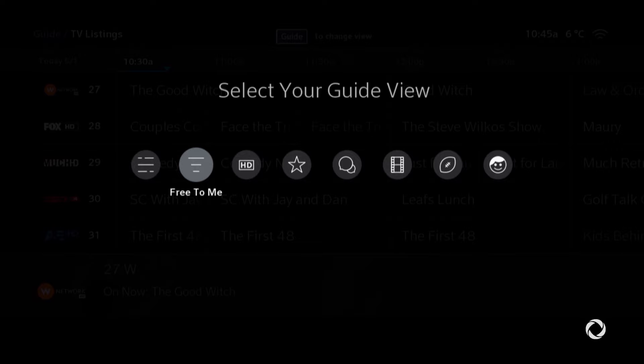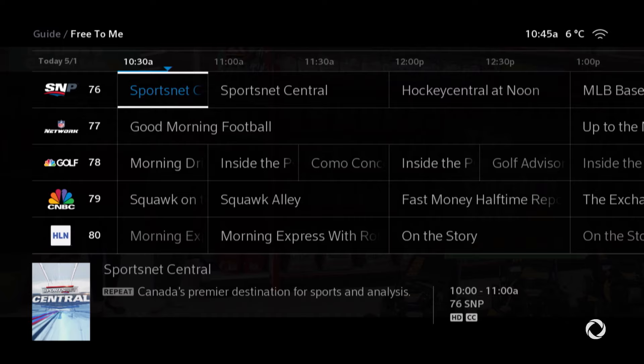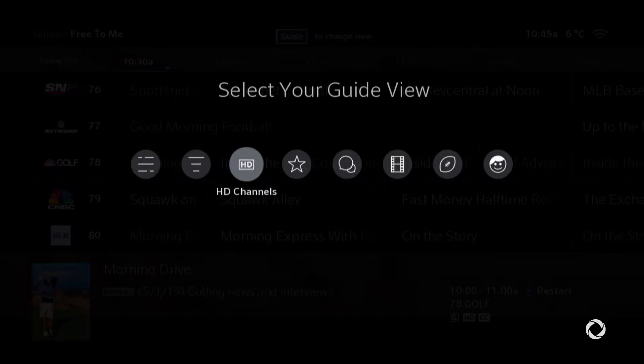First, start with All Channels. This shows you all the channels you have as well as all the ones you might be missing out on. Second, choose Free2Me. This will show you all the channels you currently get from Rogers — perfect for finding something to watch right now.